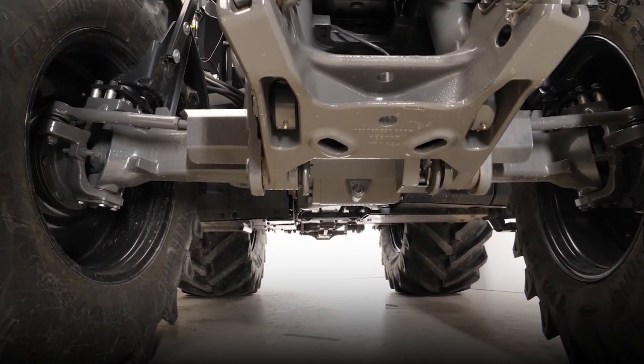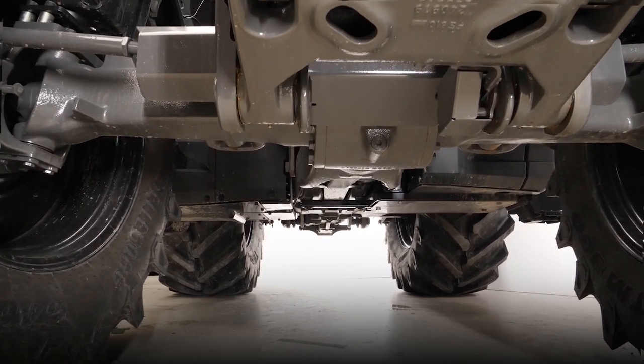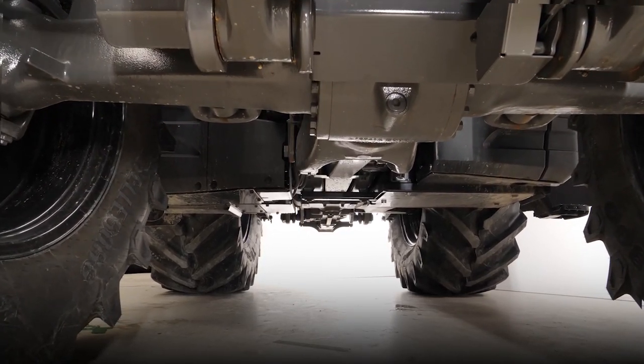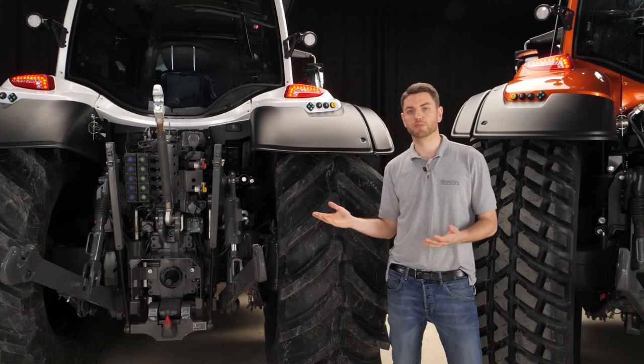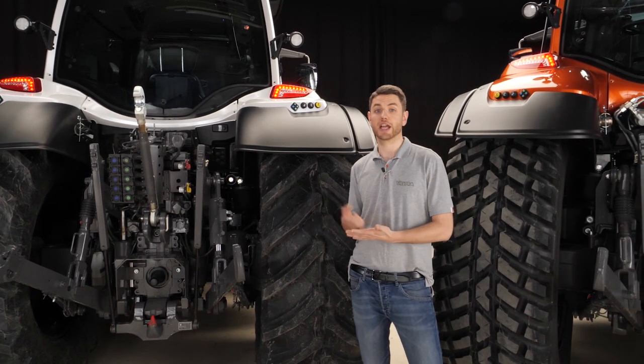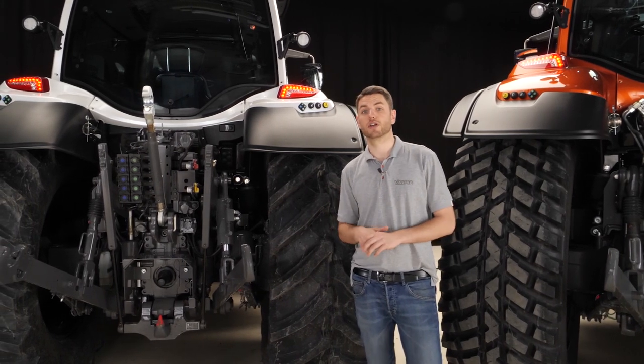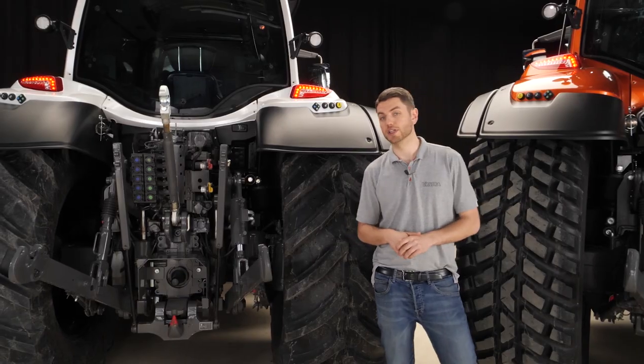And then in the smaller N-Series, which is here, we have about 55cm ground clearance, which also is fantastic. Another feature you can get from us is a bottom protection plate — a plate fitted underneath the tractor to add extra protection to the underbelly of the tractor. And that's something you can get fitted on the factory line.